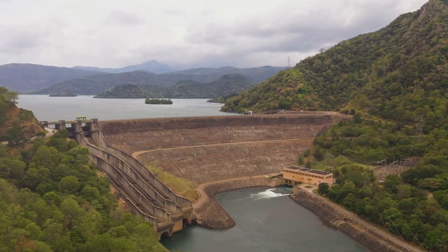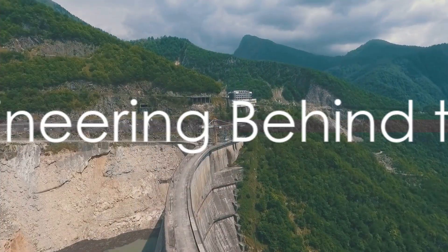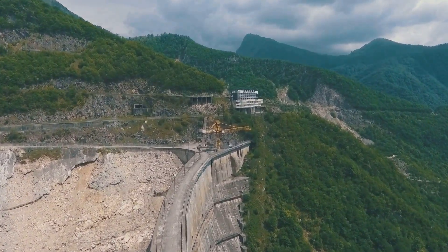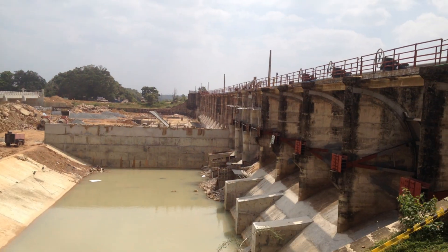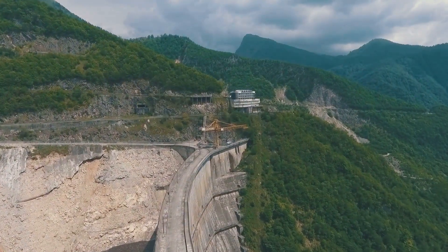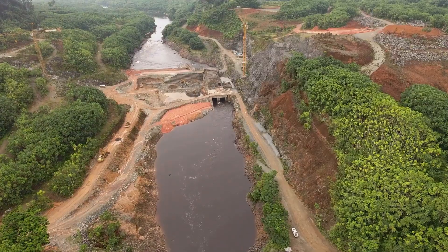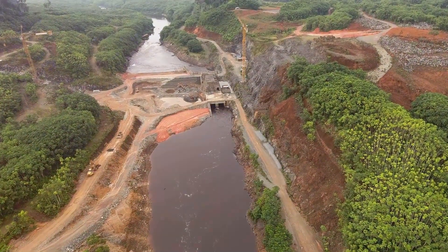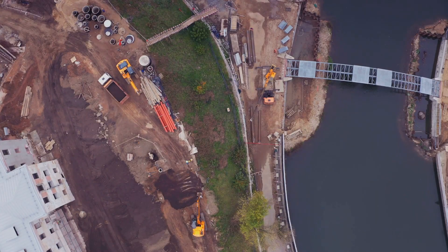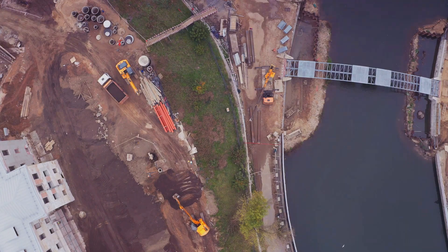So, how does this engineering marvel manage its water resources? The Guri Dam represents a pinnacle of civil engineering projects, its construction a testament to human ingenuity. This colossal structure is not just a marvel of concrete and steel, but a symphony of engineering innovations that have turned a river into a powerhouse of sustainable development. One of the key innovations in the dam's construction was the water diversion project — a feat of civil engineering that involved the diversion of the Caroni River to allow for the dam's construction.